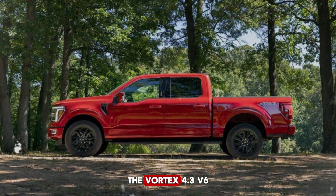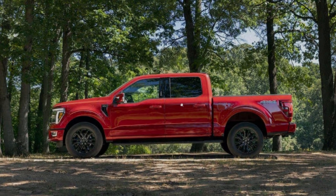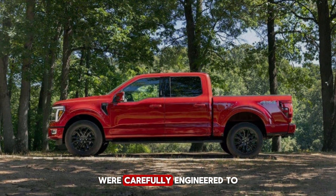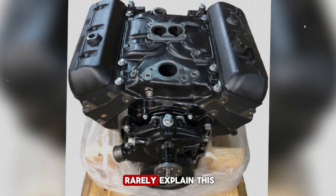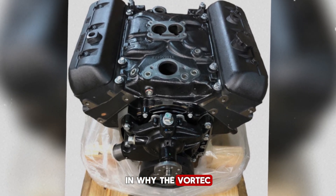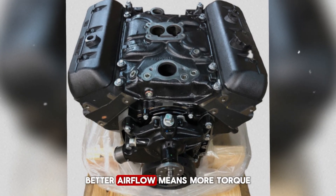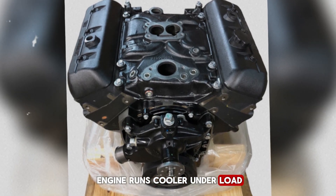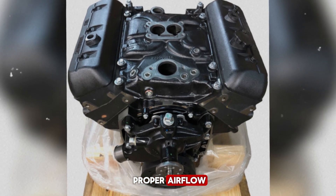Here's where things get really interesting: the Vortex 4.3 V6 uses a specially designed cross-flow intake manifold. It may look ordinary, but the angles of the runners and the shape of the plenum were carefully engineered to reduce turbulence and improve airflow. Mechanics rarely explain this because it's a subtle feature, but it's a key factor in why the Vortex engine breathes better than many other V6 engines in its class. Better airflow means more torque and smoother throttle response, and it also means the engine runs cooler under load.